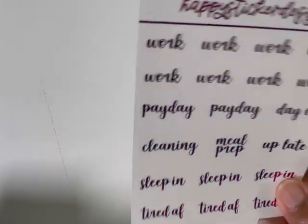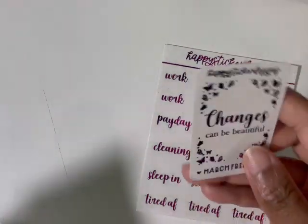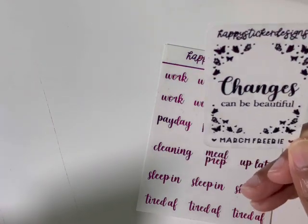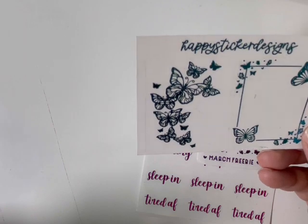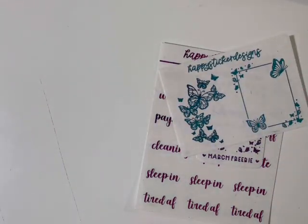So we have a little script sampler and her hot pink foil. And then this full box overlay — it says 'changes can be beautiful' and this is in her purple foil, which is pretty. Then we have this butterfly freebie in her teal blue foil. Super cute. I plan on getting that in a full foil bundle. It's going to be really cute with summer kits.